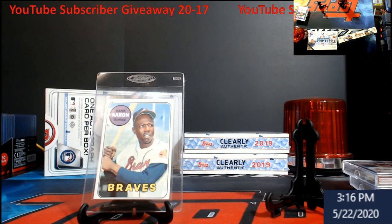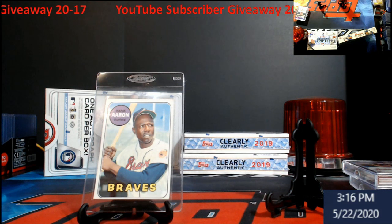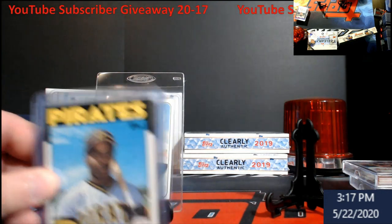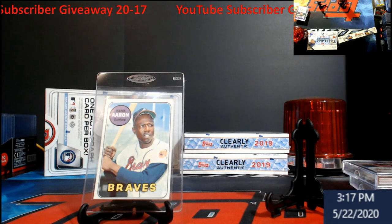The giveaway starts now - from when you're watching this video - and it ends Sunday May 24th at 5 p.m. Eastern. At 6 p.m. Eastern I'll pop live and run a random picker; whoever's on top wins the card. I was really thinking it was a toss-up between two different cards, but I think the Hank Aaron is something that a lot of people need in their collection. He's getting up there in age and you don't know how much longer he'll be around. Some people still say he's the true home run king.